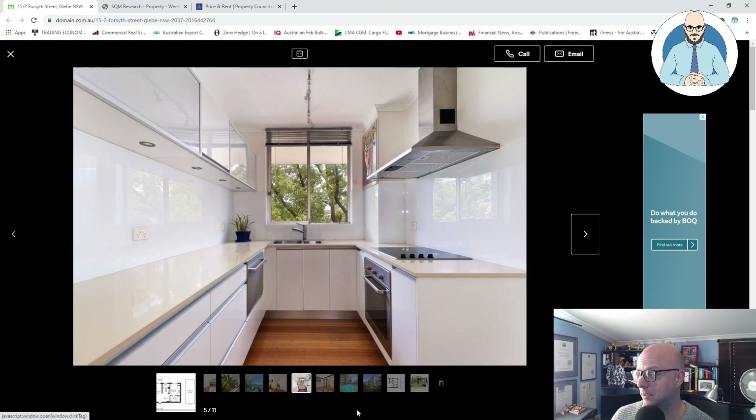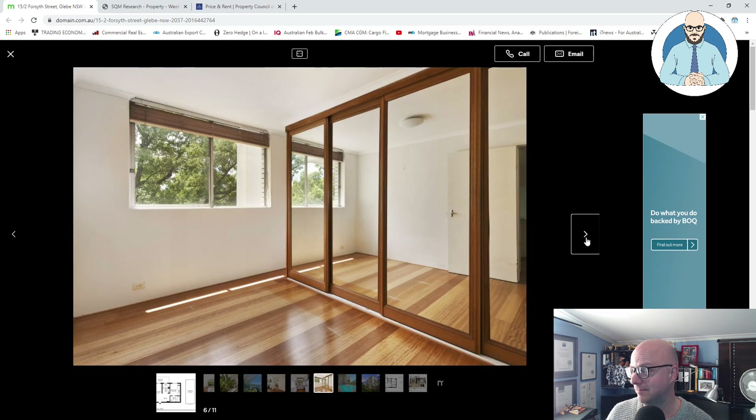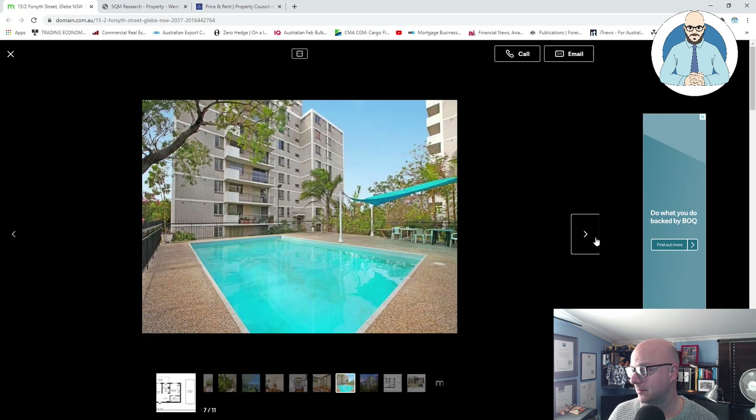They've dressed it up. Good mirrors on the wardrobe to create more light. You've got a pool there, you've got a body corporate. And here's the thing — it's an older building. Could this be to do with the fact that one thing we have in Sydney is the complete and utter lack of confidence in the newest stock?